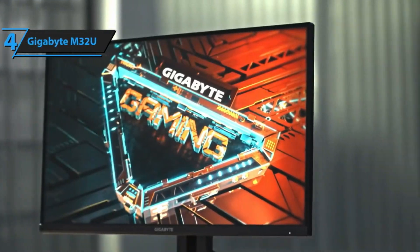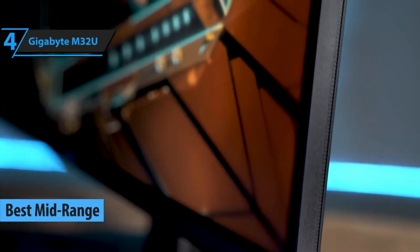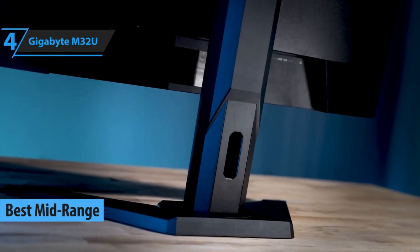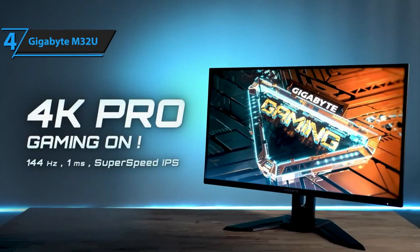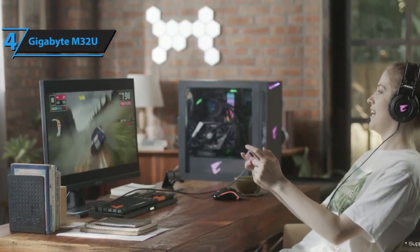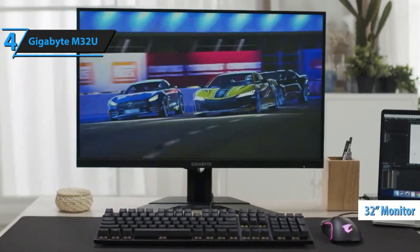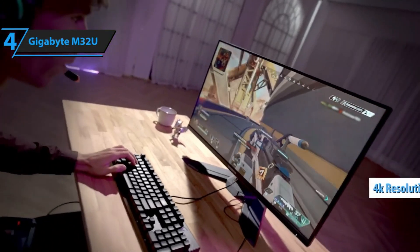Up next, the Gigabyte M32U has earned its title as the best mid-range gaming monitor of 2024. Despite its high price tag, it offers a plethora of features that make it a worthwhile investment. However, it's worth noting that some competing models may surpass it in certain areas. The Gigabyte M32U gaming monitor is designed to cater to the most demanding gamers' needs without adhering to the typical gaming aesthetic. It's a 32-inch monitor capable of 4K resolution and loaded with an array of impressive features.